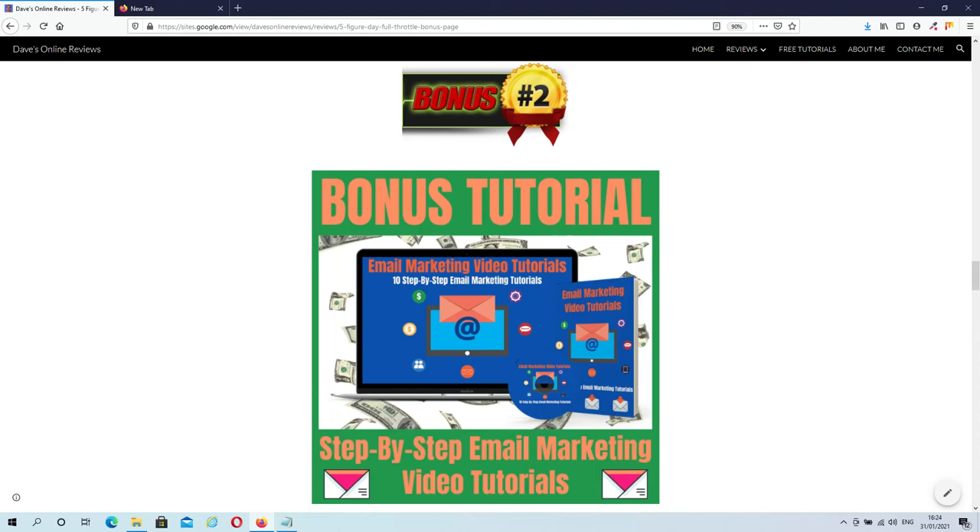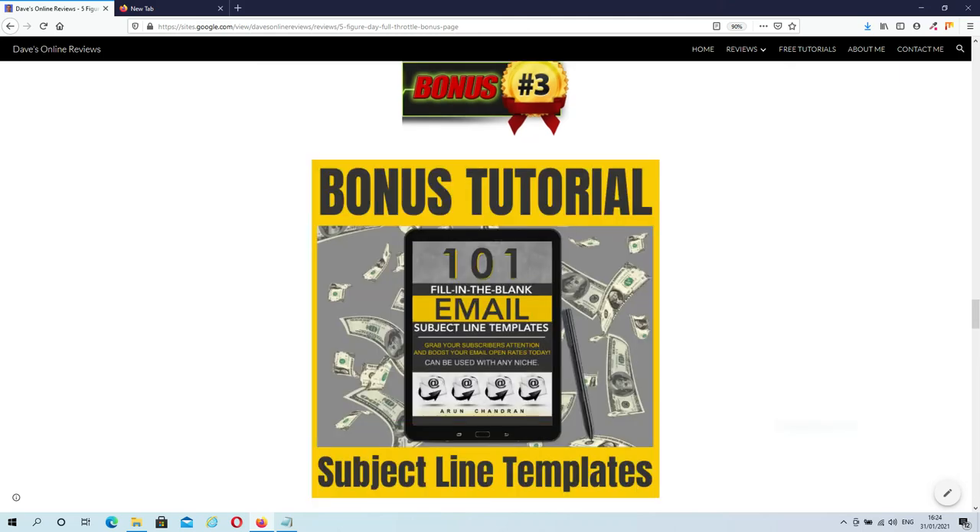In Bonus 2 you will learn things such as perfect copywriting, when to send your emails, how to compose storytelling emails, how to write the perfect call to action, and much more. Bonus 3 is 101 Email Subject Lines. We all know that your subject lines are the most important factor in your email marketing campaign. If your subject lines don't persuade people to open your mails, your chances of making a sale are second to none. In this guide you'll get access to 101 email subject lines that are proven to get opens and convert into sales.